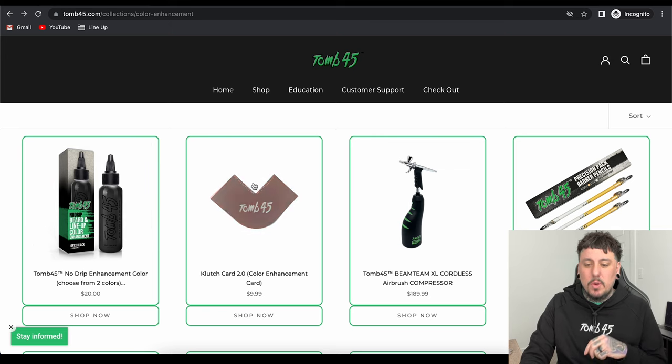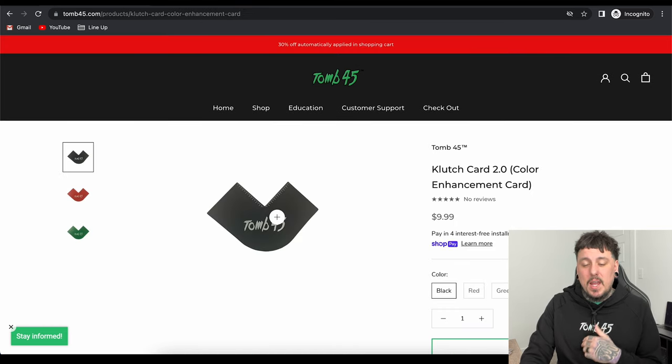Next up is the Clutch Card 2.0. This is my little invention that I added to Tune45, and we have sold so many of these things. Super cool to have a product with Tune45 because this is a stencil for you to use to apply your color enhancement. It does come in black, red, and green.